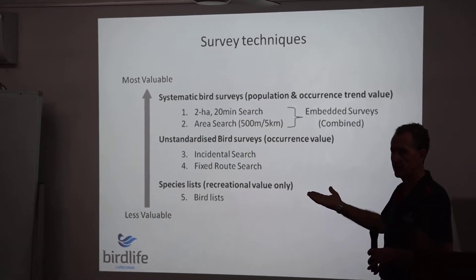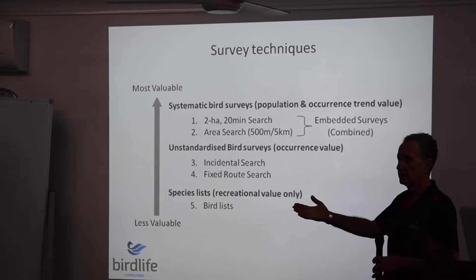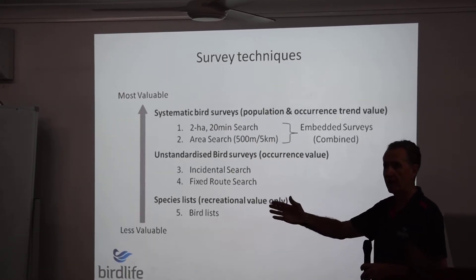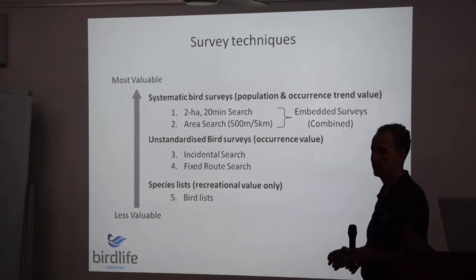Basically this is just standard scientific practice to allow surveys to be compared — successive surveys in one location to be compared apple for apple, because they've been done the same way and over the same period of time.